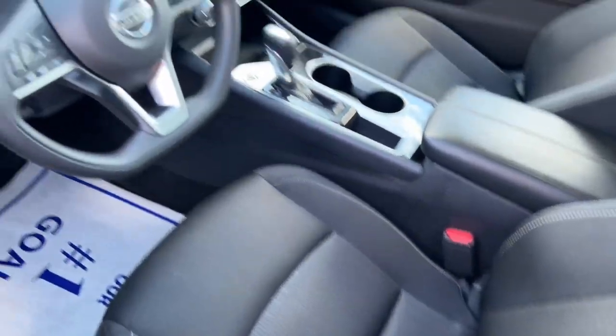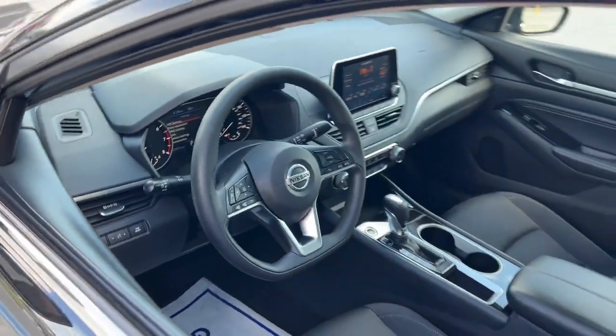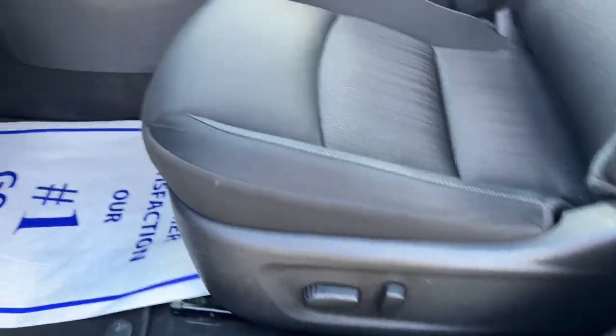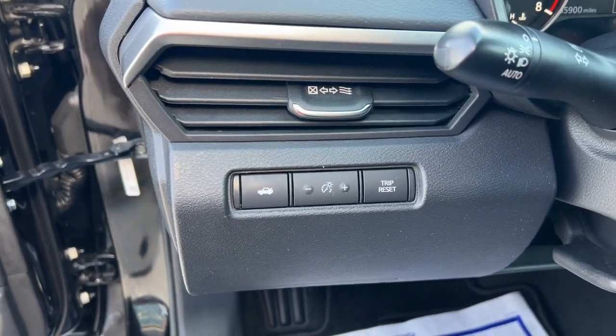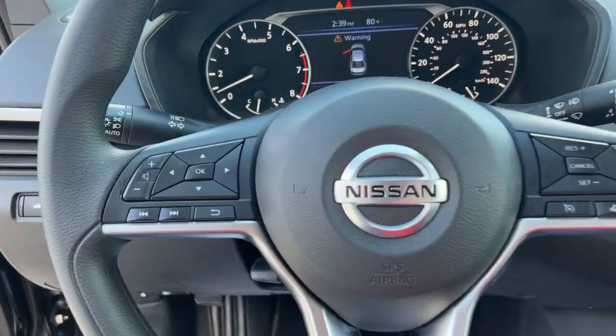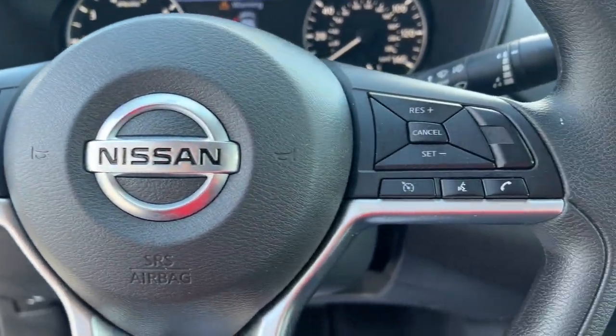These are just some of the great options this vehicle comes with: keyless entry, four-cylinder engine, backup camera, satellite radio, remote engine start, iPod and MP3 input, electronic stability control, aluminum wheels, blind spot monitor, and Bluetooth connection.